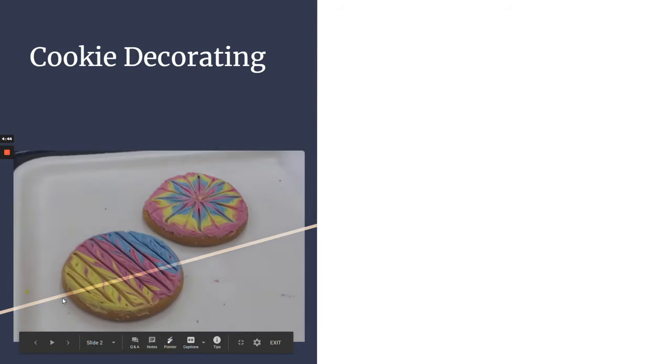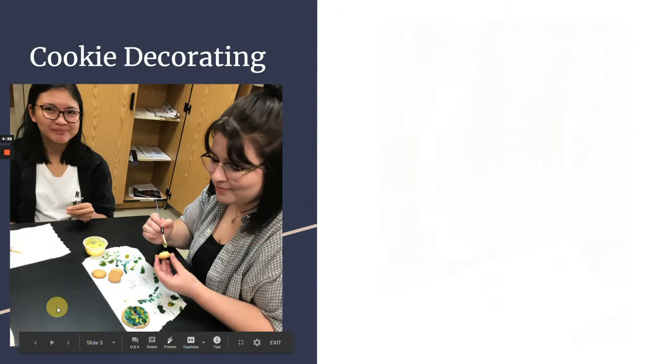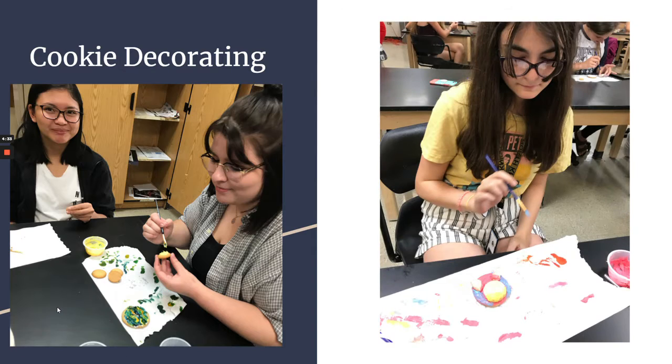The first thing that we do on our very first meeting of the school year is cookie decorating. It's going to be a little bit different this year maybe because of COVID, but typically we like to have a little party, decorate cookies, and just introduce each other and get comfortable with each other.